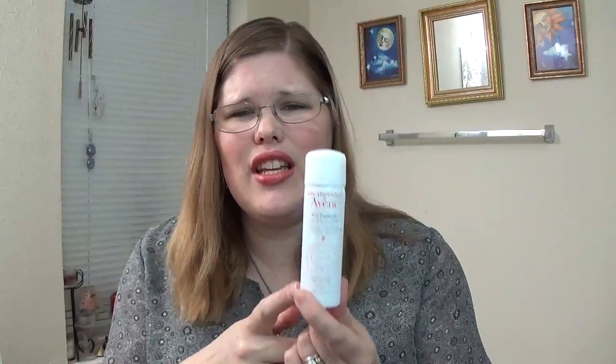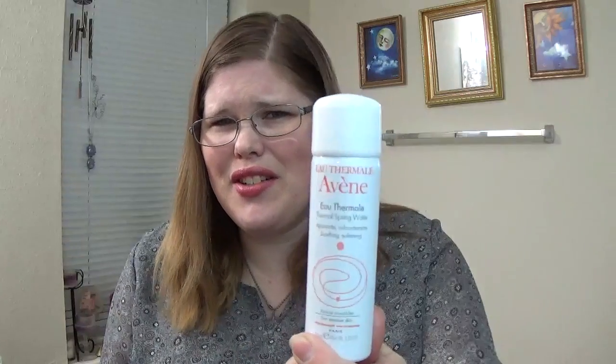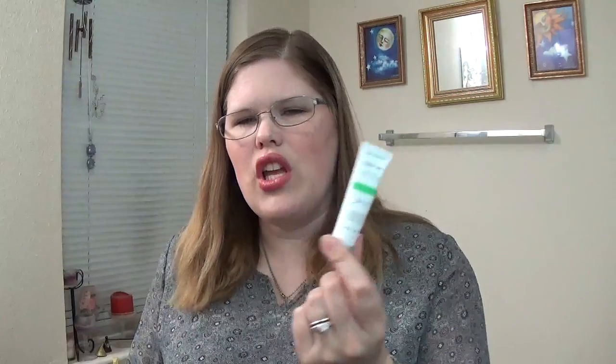So that is everything in my glam bag this month. Not a whole lot in there, but some interesting products to try. I'm most interested in the thermal spring water but kind of scared to use it. Definitely going to be using the hair mask and the sunscreen — that will probably be gone in just a few days. And I will find some sort of use for the eyeshadow, just like all the other eyeshadows from previous glam bags.